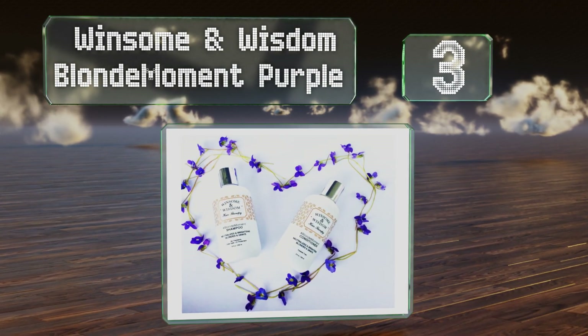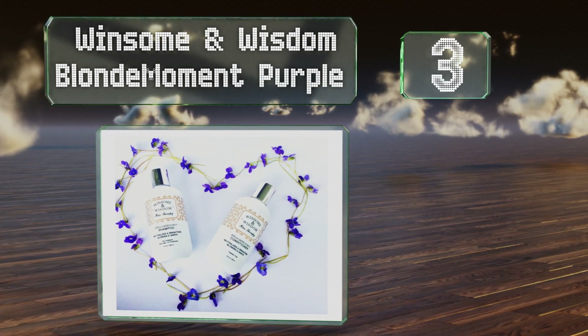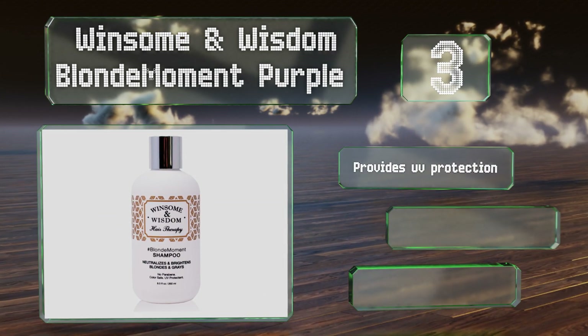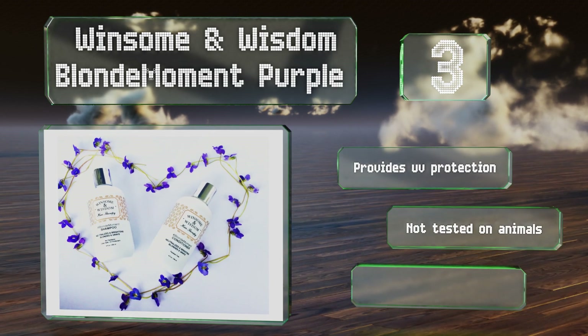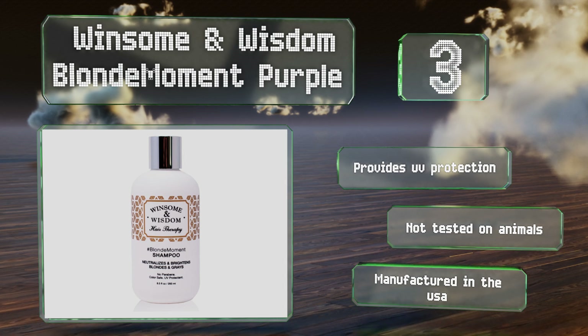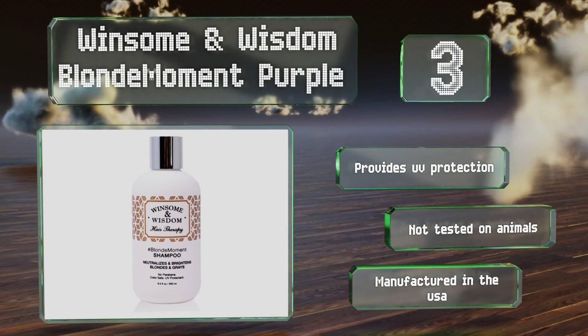Nearing the top of our list at number 3, formulated with blonde-haired users in mind, Winsome and Wisdom Blonde Moment Purple is made from natural extracts and is designed to neutralize brassy tones. It's safe for chemically treated hair and aims to enhance your color and prevent it from fading. It provides UV protection, is not tested on animals, and is manufactured in the USA.